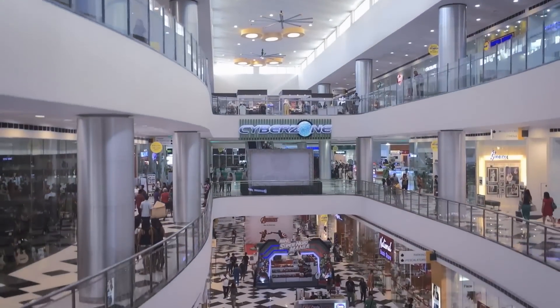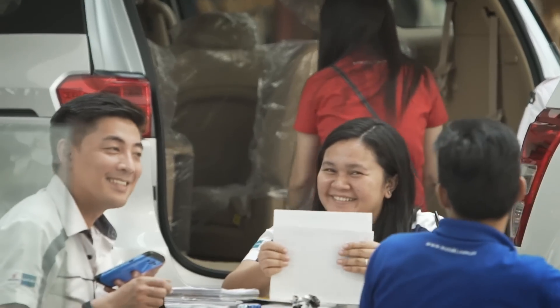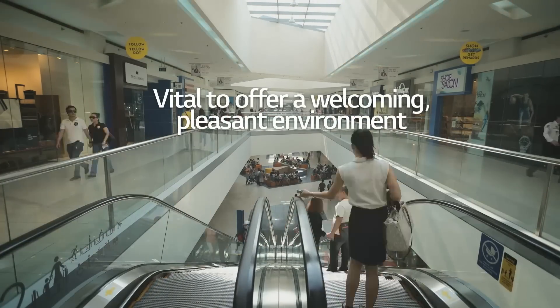The shopping mall is a central place in modern Filipino urban lifestyles. The malls tend to get very crowded in evenings and on weekends, and it's vital to offer a welcoming, pleasant environment. As the weather in the Philippines is almost always hot, the air conditioning system in the mall is the big part of giving an ideal indoor environment.